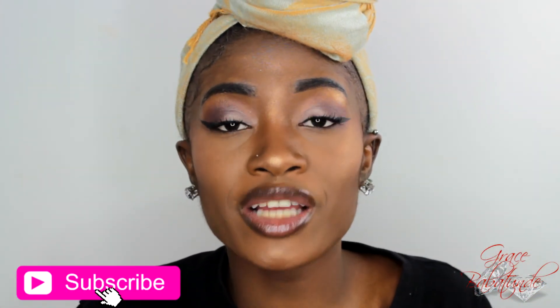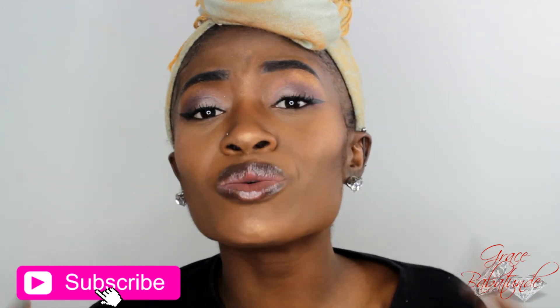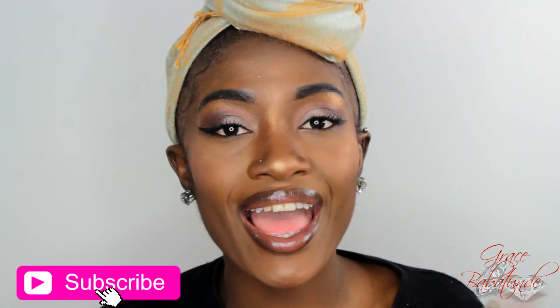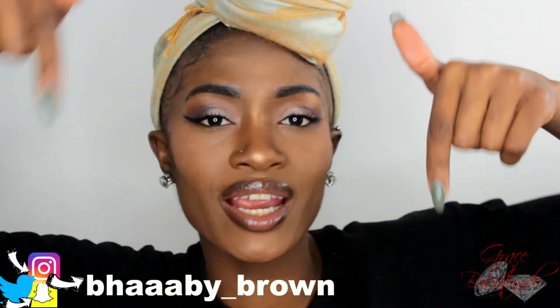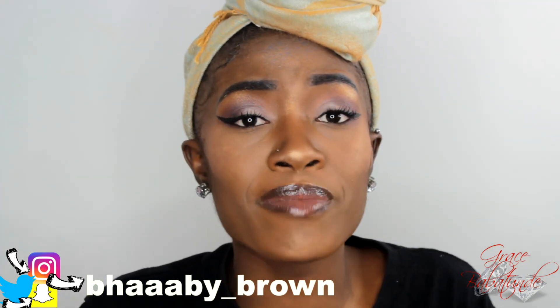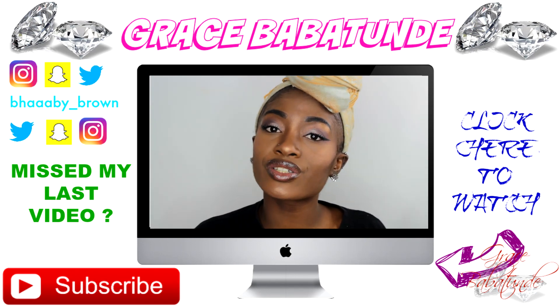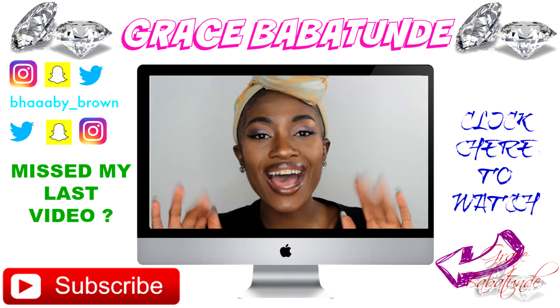If you liked this tutorial, give it a thumbs up! If this is your first time on my channel, thank you so much for stopping by — don't forget to hit the subscribe button on your way out. Follow me on Snapchat, Twitter, and Instagram — links are below. Thank you so much for all the love and support. If you missed any of my previous videos, click the link in the description or on my channel. See you in my next video, bye!